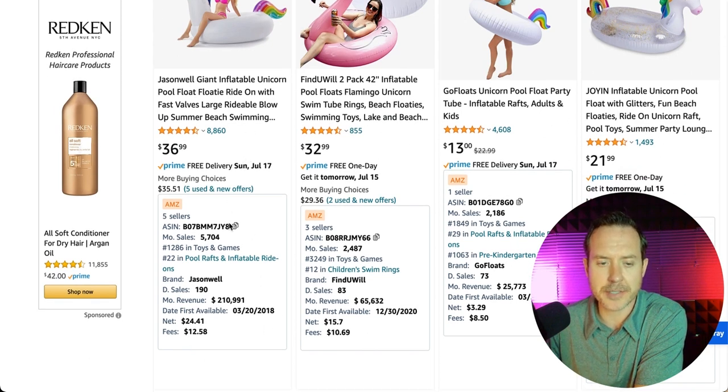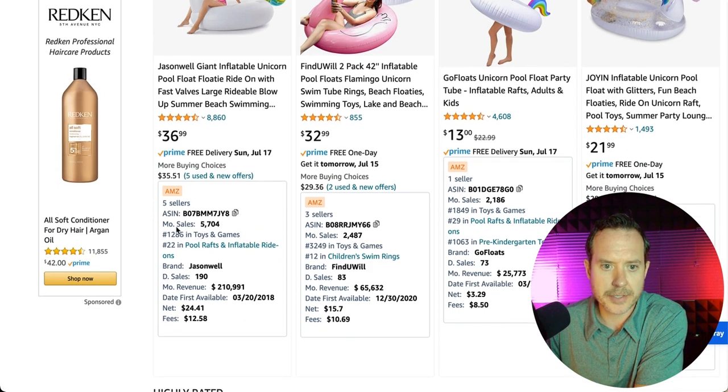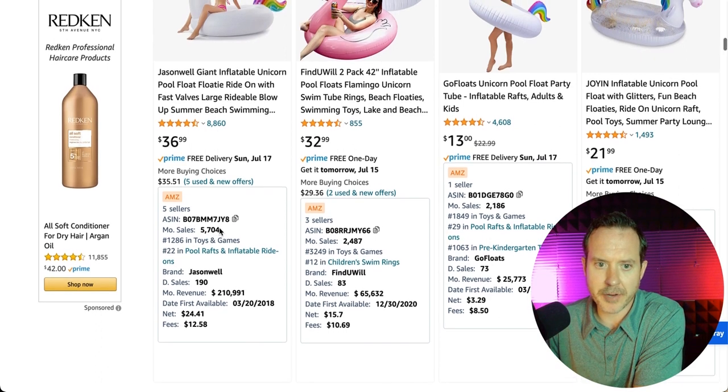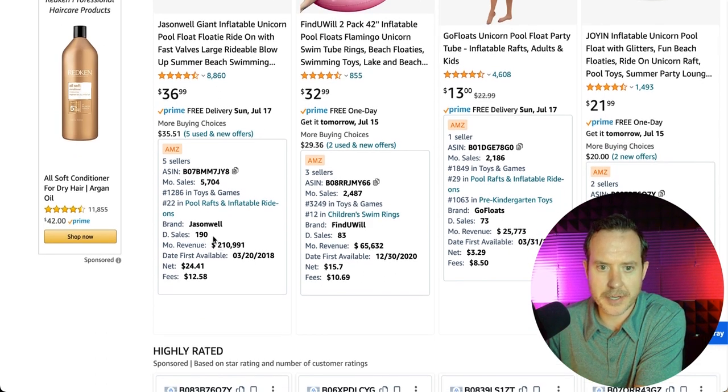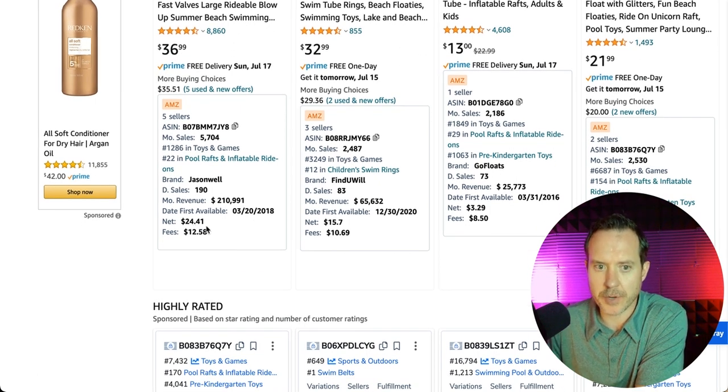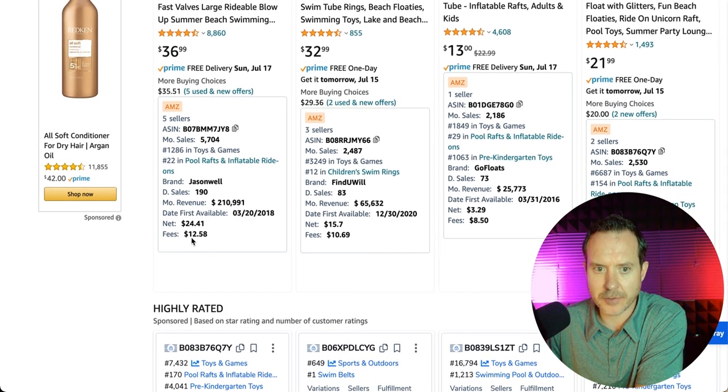I use this tool called Jungle Scout to do all the calculations and figure out how much money they're making and units sold. You can see right here their monthly sales — it's actually a little bit lower than when I did the calculations, but that's okay. 5,704 units per month, they're doing 190 units per day. It's about $210,991 in monthly revenue. They're netting $24.41 out of this $36.99 price — the rest, $12.58, is going to Amazon for fulfillment, customer service, and even PPC advertising costs.